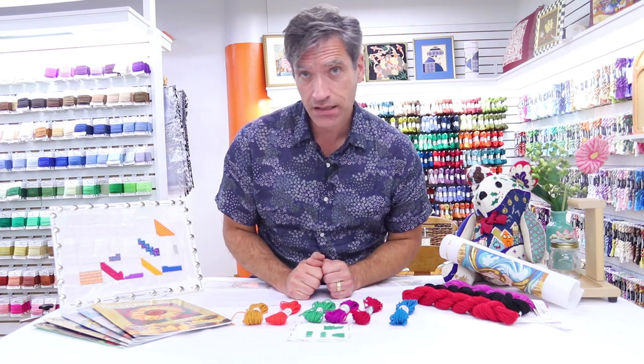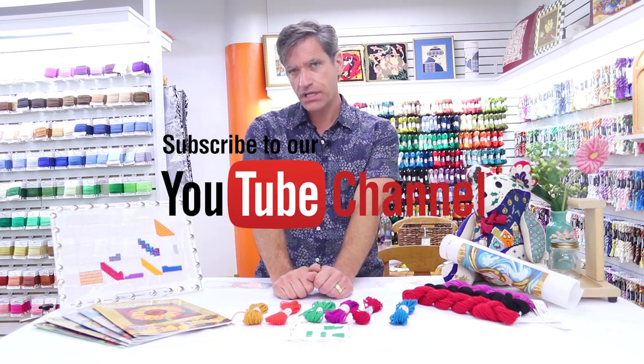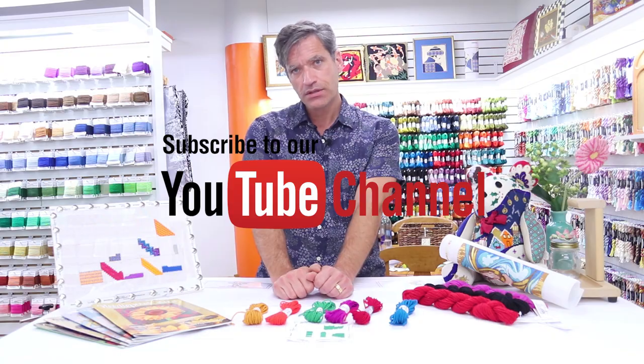Thank you for listening. Subscribe to our thread videos on YouTube, and take care.